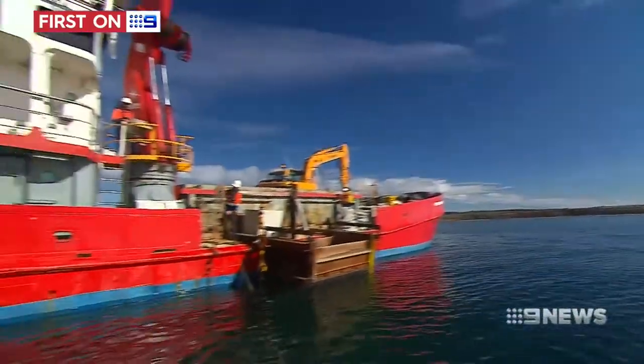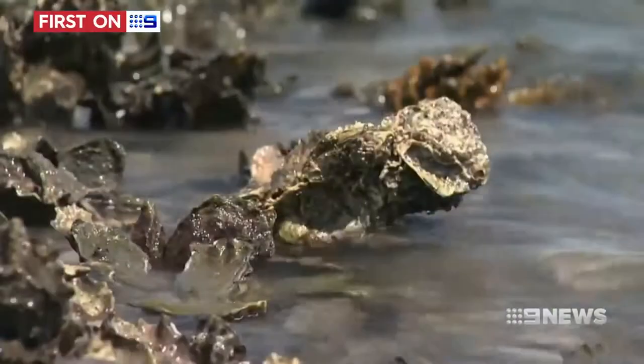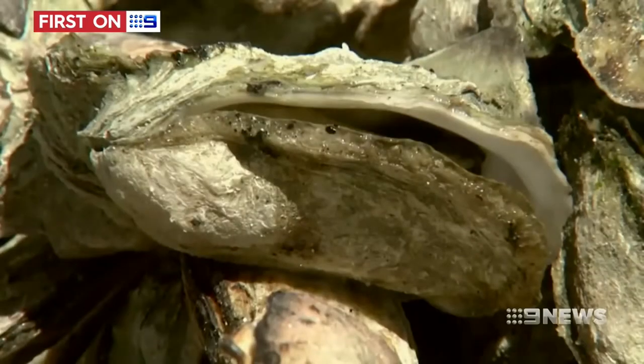Four million tiny oysters will be planted on the structure in a bid to turn back the clock. Oyster reefs once covered more than 1,500 kilometres under South Australian waters, and 99% of them have now disappeared.